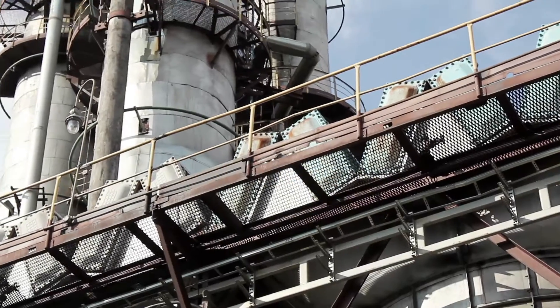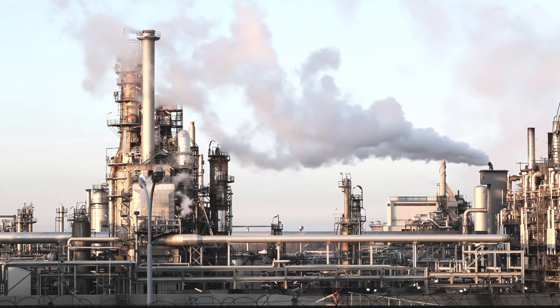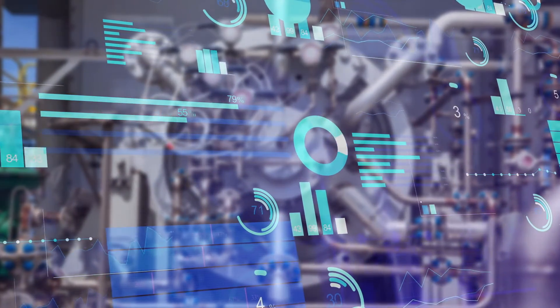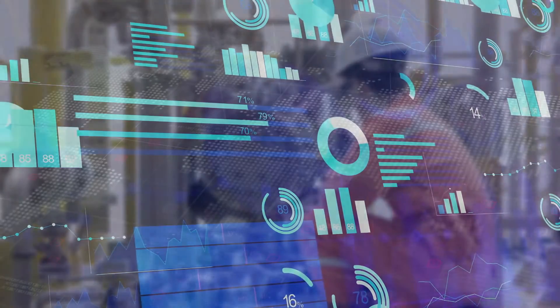In refineries, petrochemical and chemical plants, protecting process equipment from contaminants is key to high performance. Efficient filtration has a direct impact on performance and reliability, and saves costs in capital and operational expenditure.